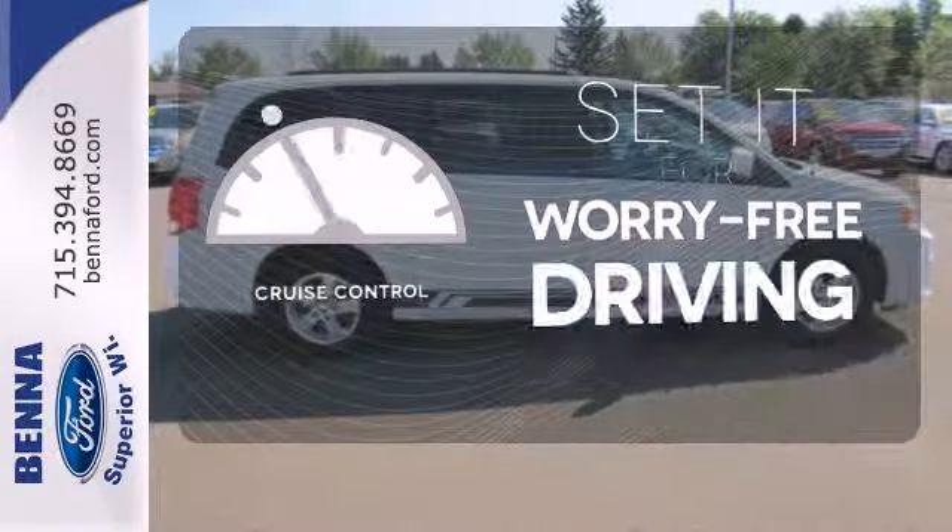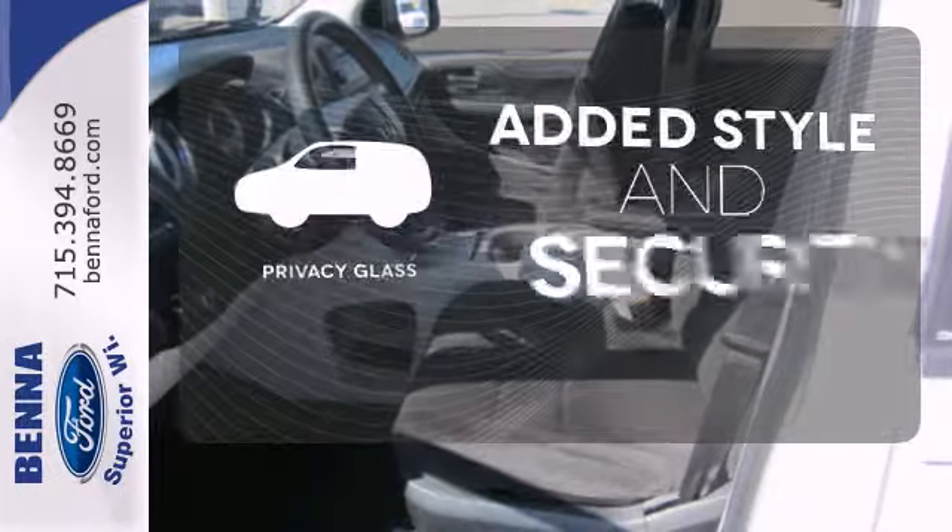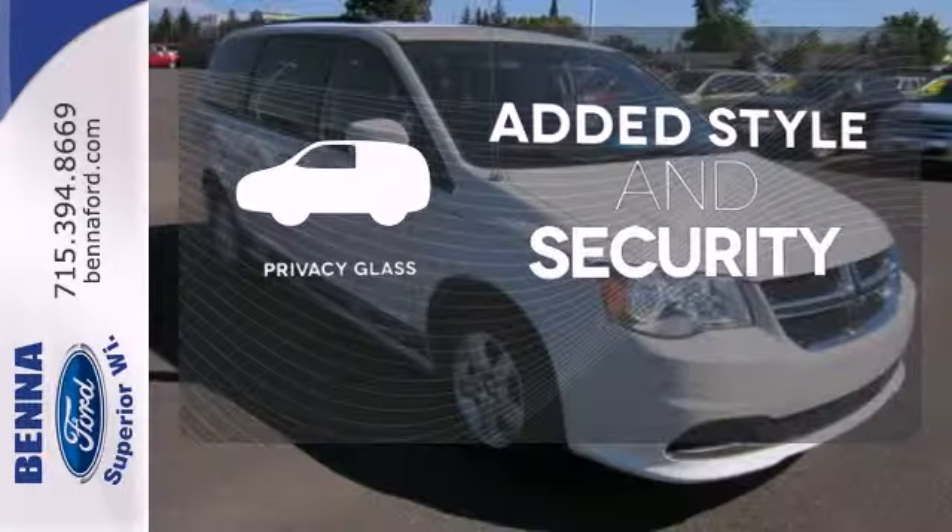Cruise control sets the standard for worry-free driving. Great looks, added security, and light control are yours with privacy glass.